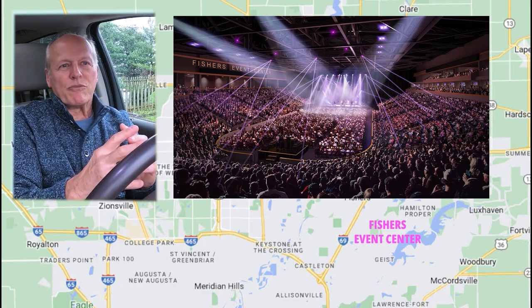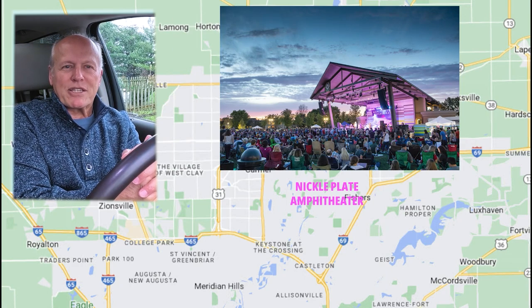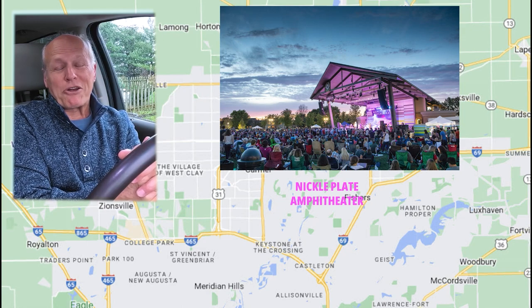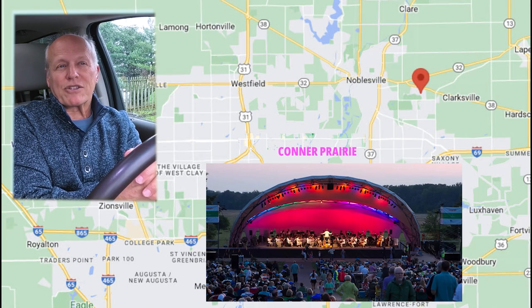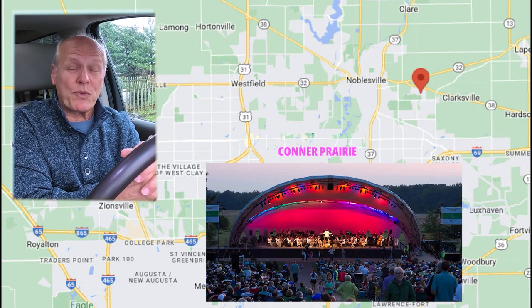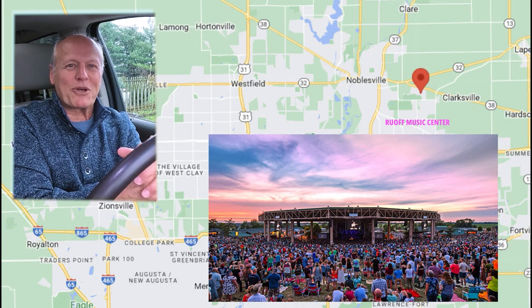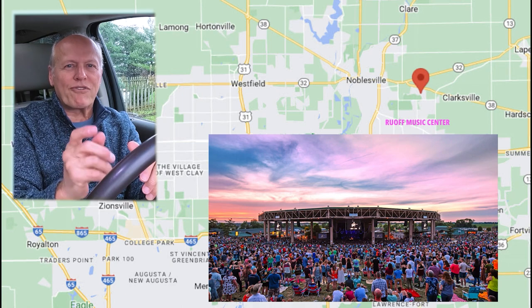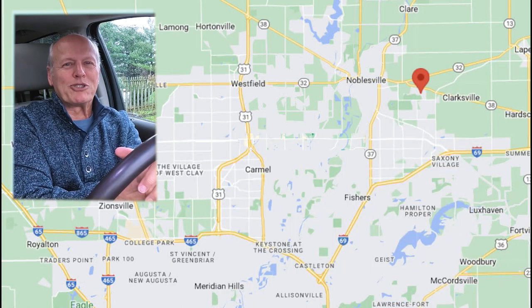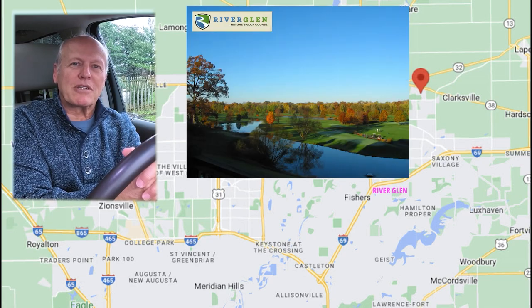You've got the new Event Center opening later this year, seating 8,500 people — good for theater, comedy, sports, and music. Then there's the Nickel Plate Amphitheater, seating about 6,000 for summer concerts. Then up to Conner Prairie, a big regional tourist attraction with a summer concert series seating 8,500. And we're going to stop in at Ruoff Music Center — in 2018 it sold more tickets than any outdoor music venue in the entire world.